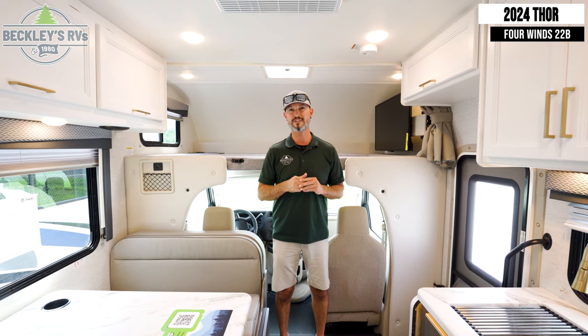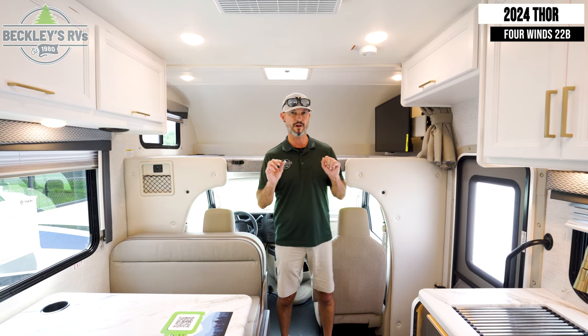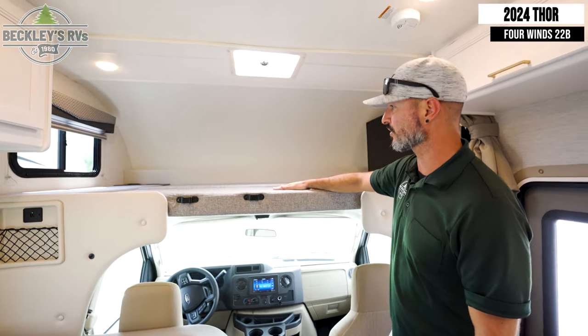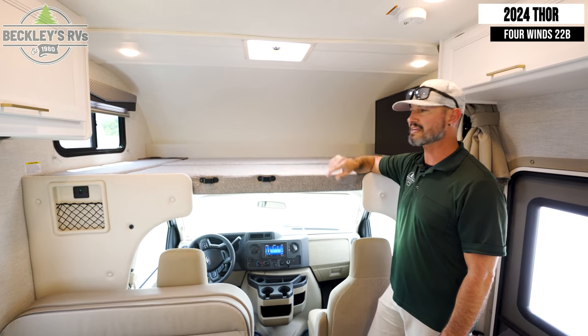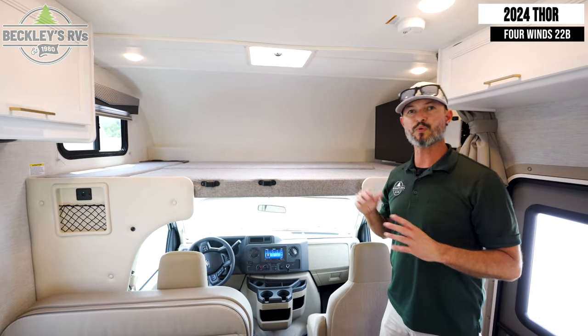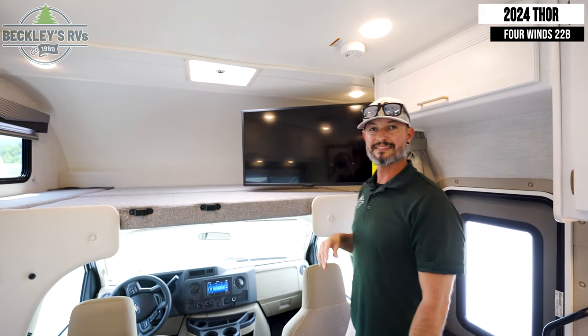We're inside the Thor Motorcoach 4 Winds 22B Class C. It's got a lot of features that will appeal to a lot of different RVers. Starting at the top, at the front cab-over, you have a nice big double-sized bed to sleep two adults — you've got the width and the length. Whoever's staying up here has cup holders in the corner and a charging station for cell phones. You can also flip the bed up out of the way during the day, and there's a TV up here for entertainment or settling the kids down at night.